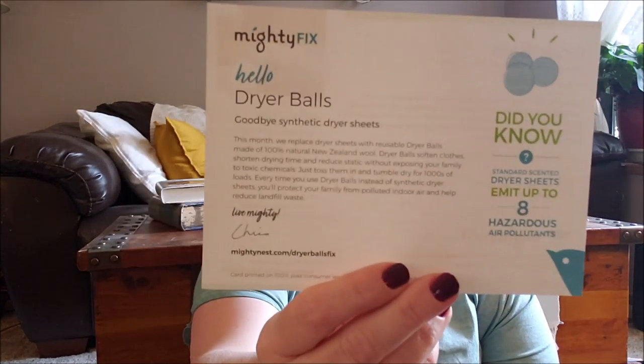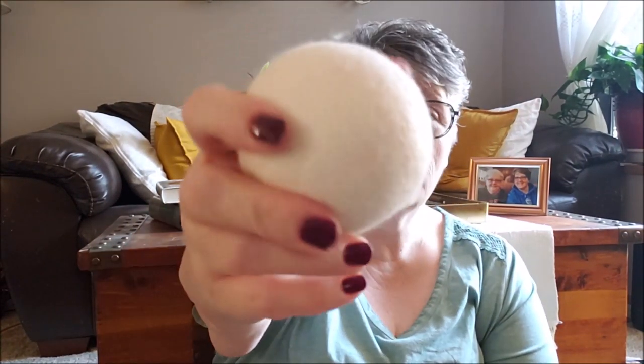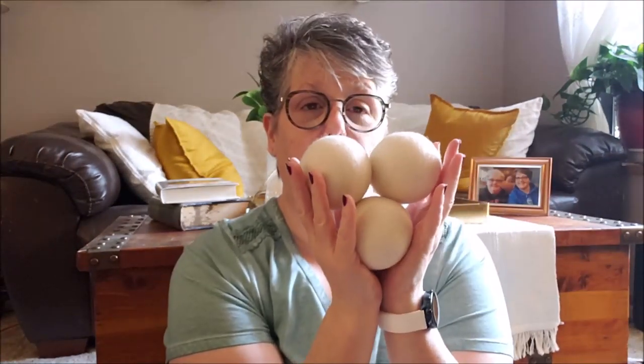So it's called Mighty Fix and this is the Mighty Nest box. The first box is dryer balls. These are wool and you put them in your dryer instead of dryer sheets. What they can do is help dry your clothes faster — they're very absorbent and reusable. They bounce around and keep everything separated. You get three balls and you can put essential oils on them.